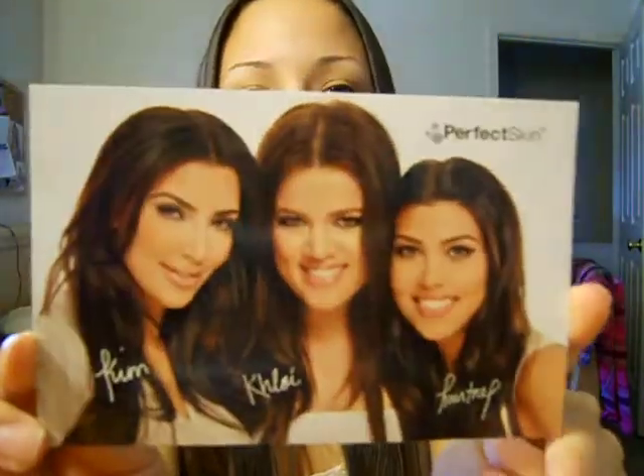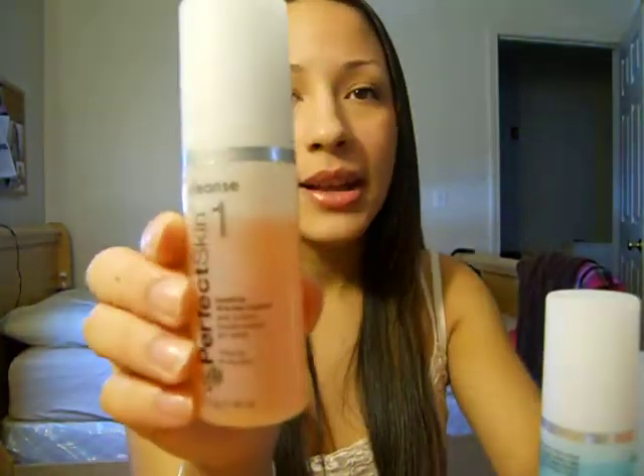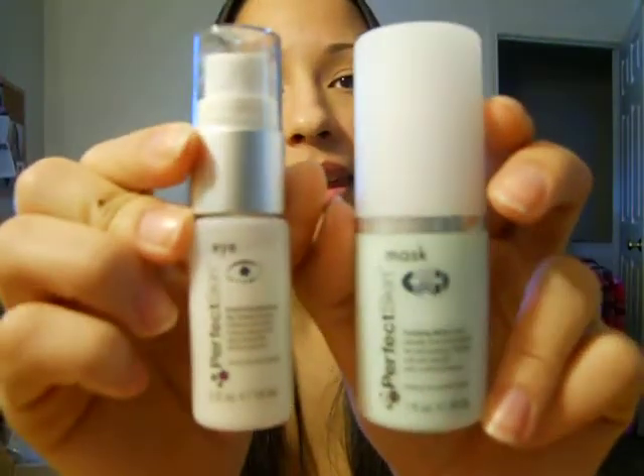It comes with a picture of the Kardashian Sisters and a little quick thing on the back about the skincare system, and it comes with 4 exfoliating scrubby pads. As you can tell, I have been using the products because they're not full to the top. It's a 3-step skincare system: cleanse, which is number 1; tone, which is number 2; and moisturize, which is number 3. You can buy the 3-product package for $29, but I bought the 5-product skincare package, which also comes with a mask and an eye cream, which I'm in love with. I'm going to continue to get the 5-package after this. It also comes with 4 scrub exfoliating pads.